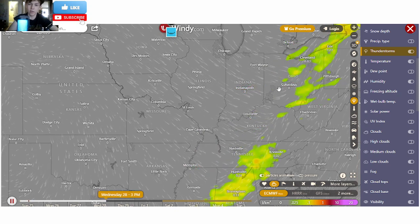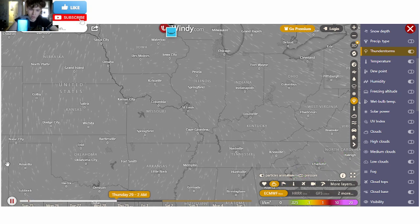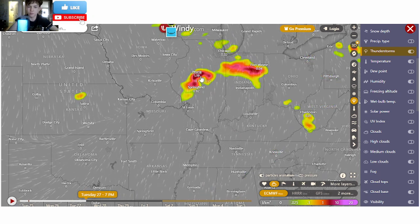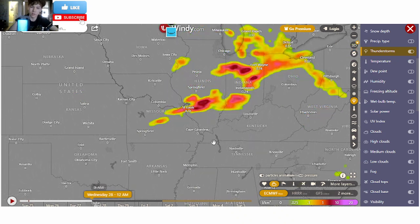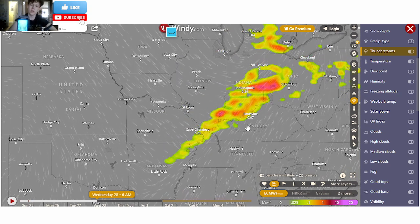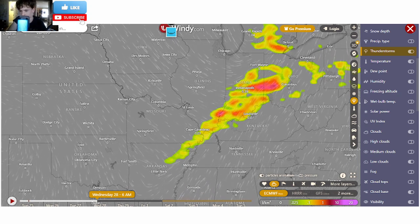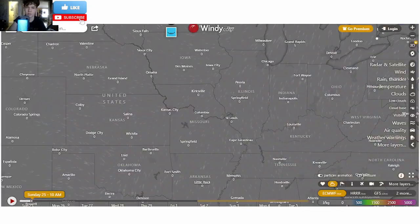And then all of that finally heads out, and we are clear with just clear conditions across this area. Pretty interesting setup. The strongest supercells look to be around Peoria. There's even another one that went across St. Louis, and even some going across Southern Indiana. So that is definitely going to be something to watch closely as we head from Tuesday night into Wednesday morning, which is when the slight risk for severe weather will be issued.